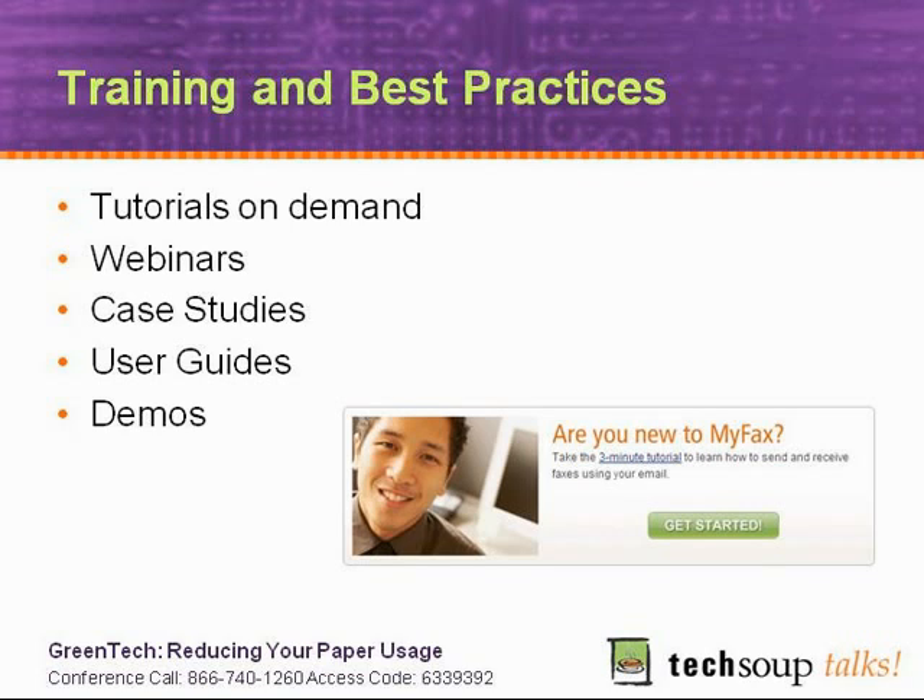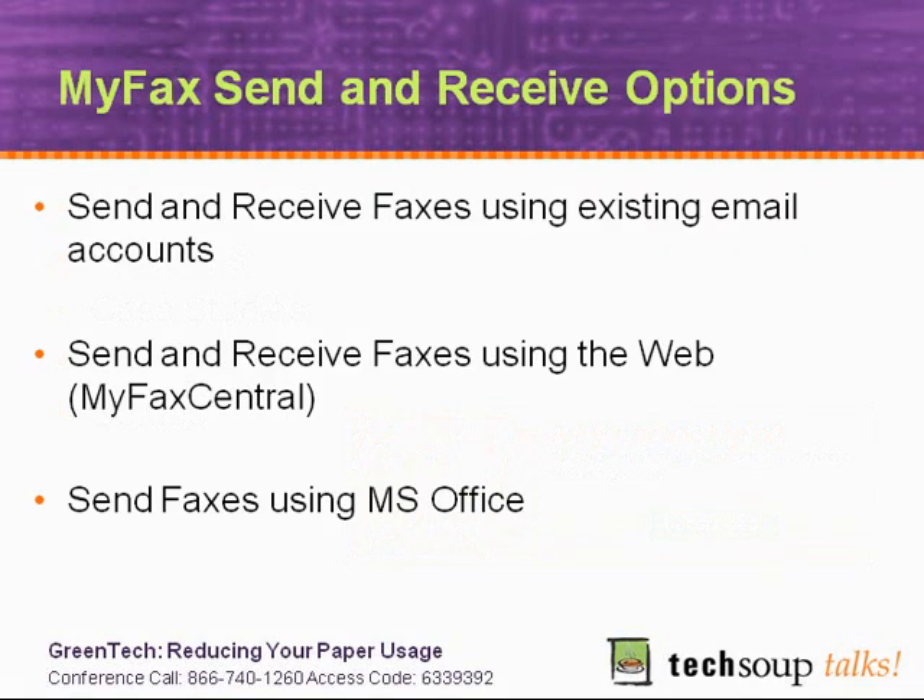I understand that you have a demo to share with us. Can you show us a little bit how it works? To eliminate the technical challenges, I'm just going to use a couple of screenshots that show what it's like to send and receive using MyFax. Sending by email is certainly the most common way people use the service, but equally you can sign on to MyFax Central — that's part of our website — or work through Microsoft Office.